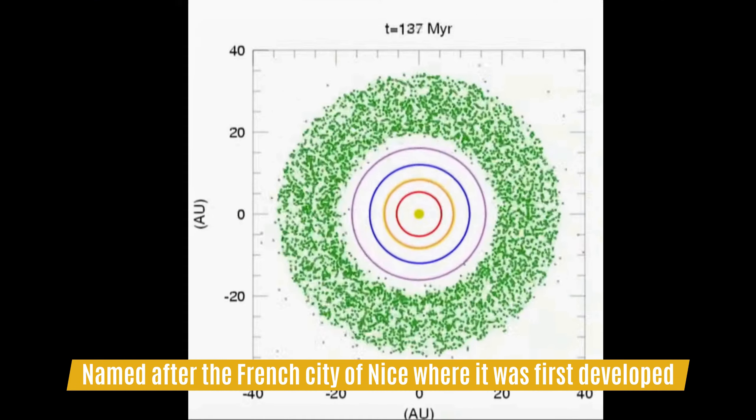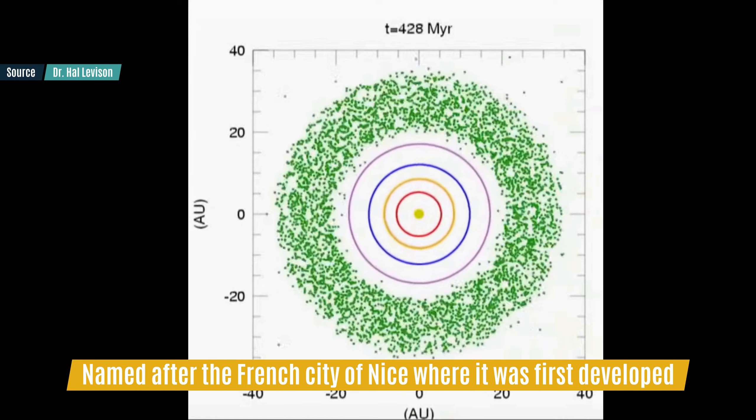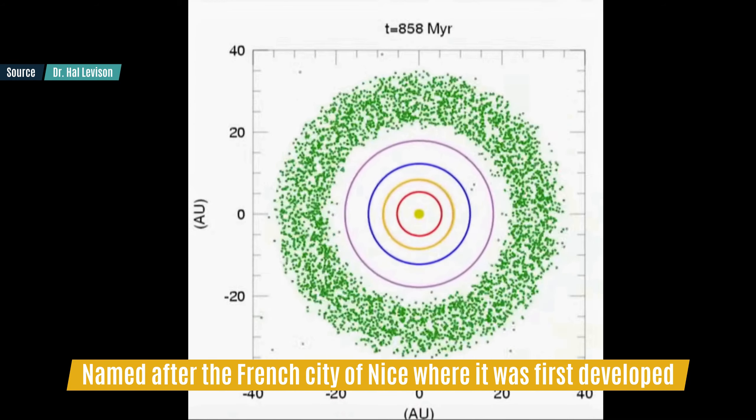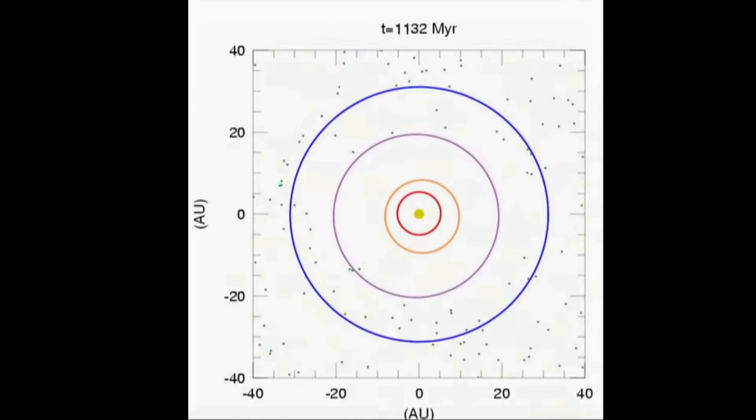The Nice model of the evolution of the solar system actually explains that very well, with the gas giants migrating quickly and scattering the initial huge population of asteroids that did not aggregate into a planet. Asteroids that ended up trapped at the L4 and L5 points therefore could have come from various initial points around the system and could deliver a testimony of these events. But that's just a theory that needs to be confronted with reality — hence this mission.